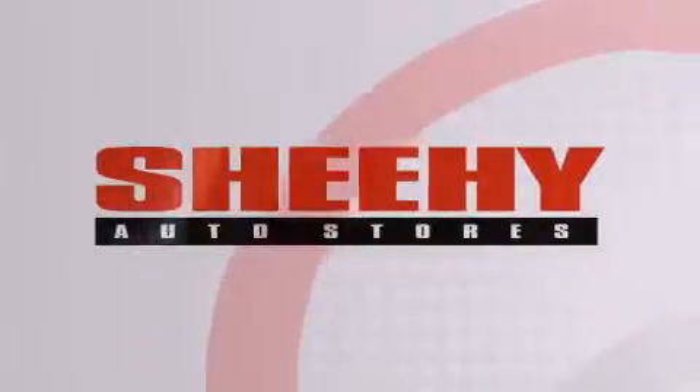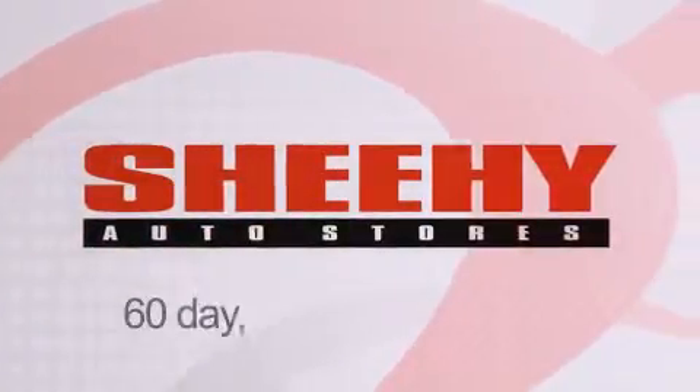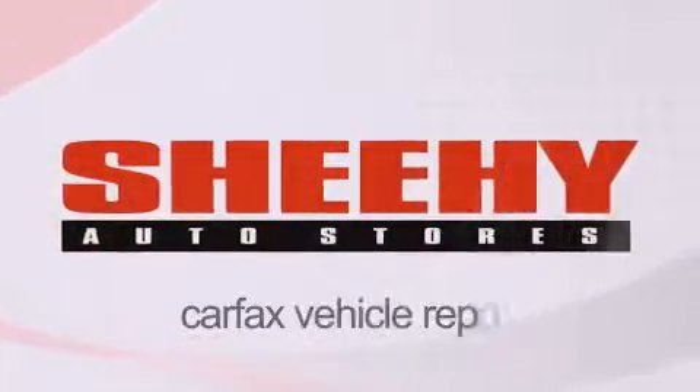Every Sheehee select used vehicle comes with a three-day money-back guarantee, 60-day 2,000-mile warranty, passes a state inspection and our 175-point inspection system, and comes with a Carfax vehicle report.